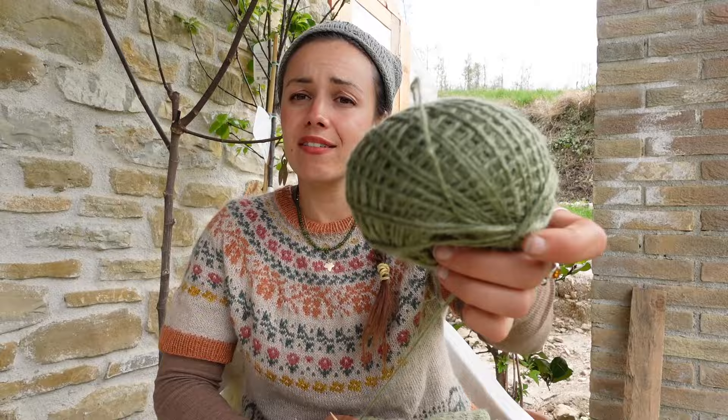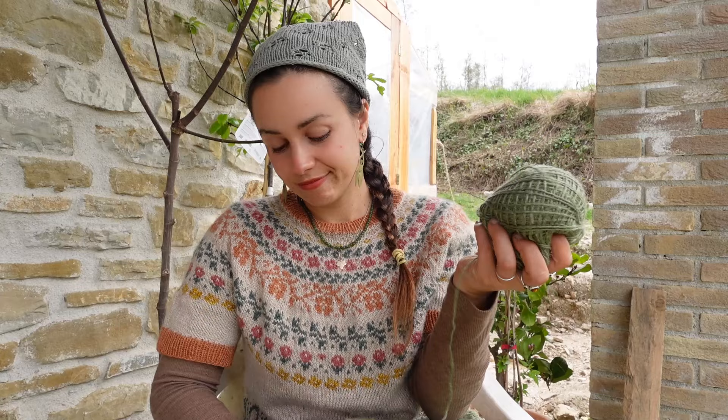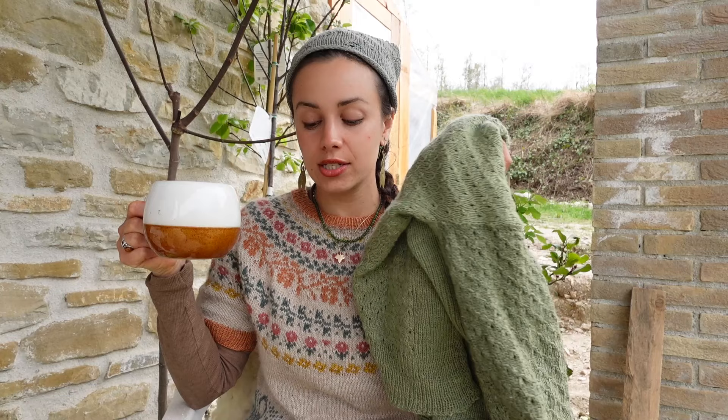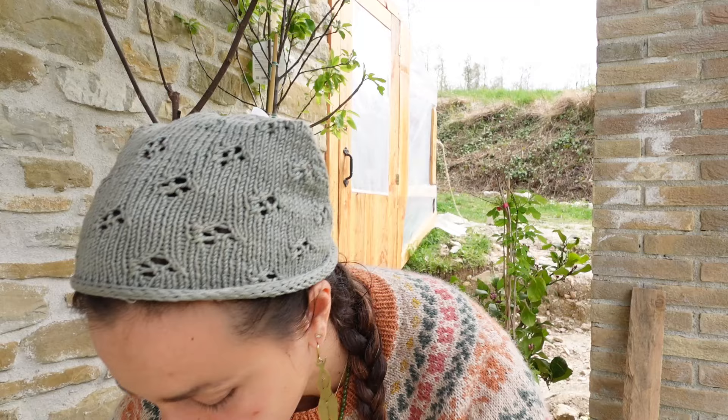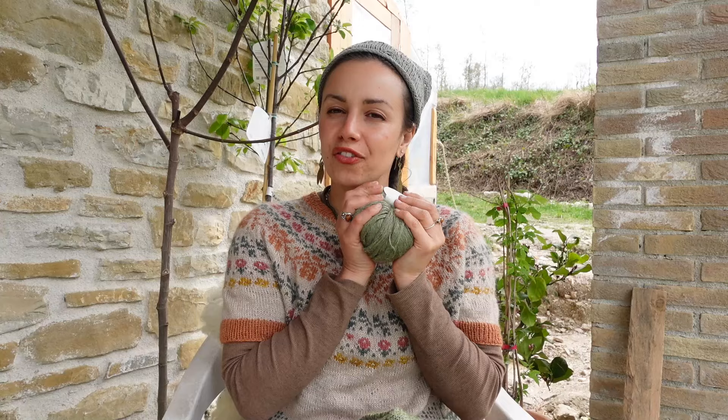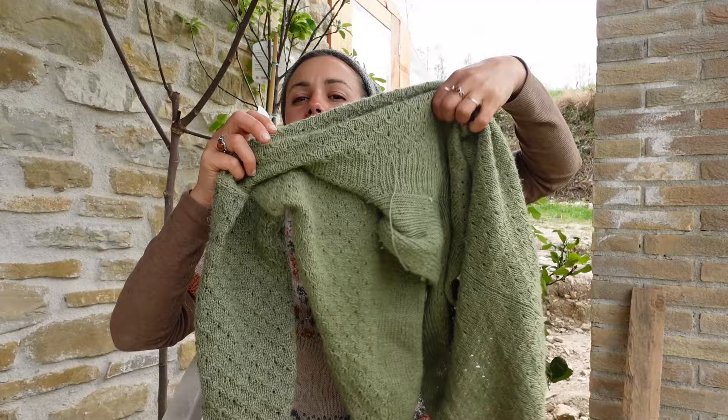I bought two skeins, I'm almost done with one sleeve, and I still have quite a lot of yardage left. Sometimes you have to find cheaper solutions and that can take time. Both yarns are gorgeous for my budget — the Rosários 4 yarn cost less than 10 euros per skein. I want to knit many more projects with it — it's the perfect fiber combination.